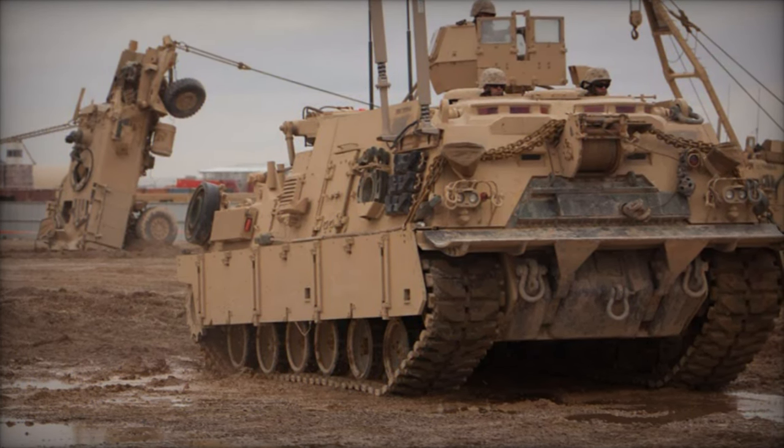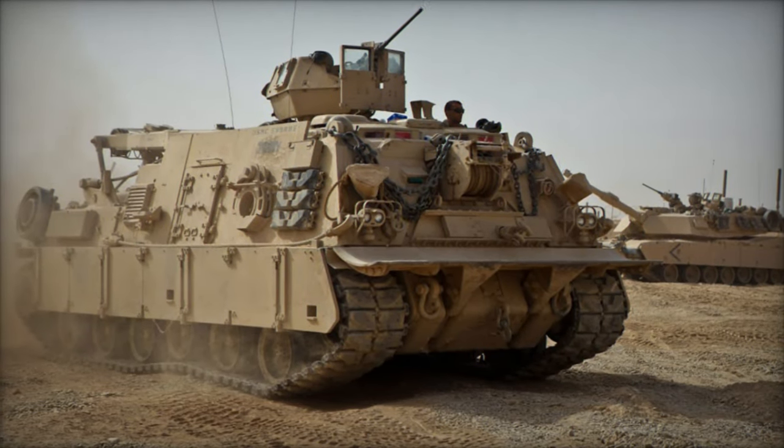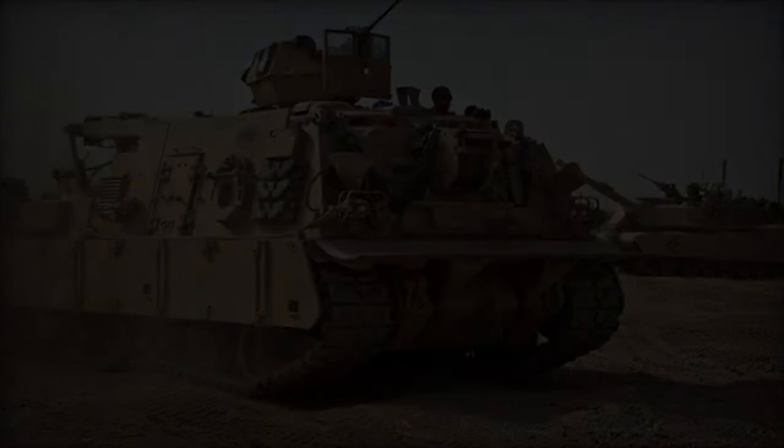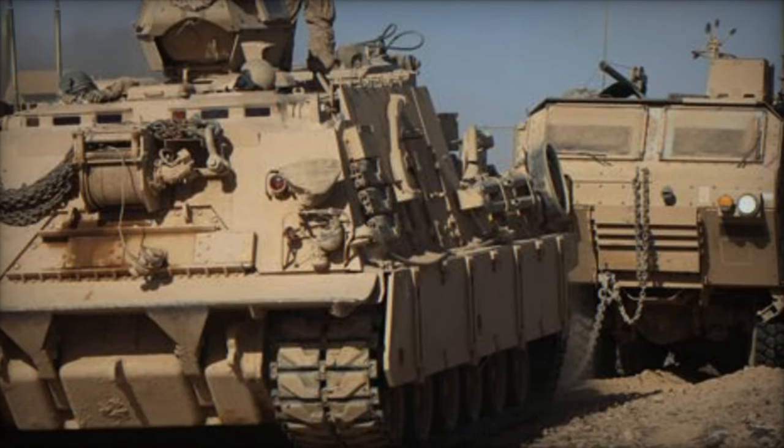The assessment encompasses several aspects, such as hoisting and winching capabilities using simulated loads weighing approximately 80 tons. The testing phase began in mid-March 2024 and is scheduled to persist throughout the year, indicating the comprehensive evaluation necessary for such vital equipment.